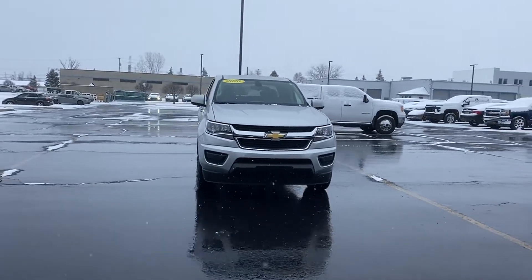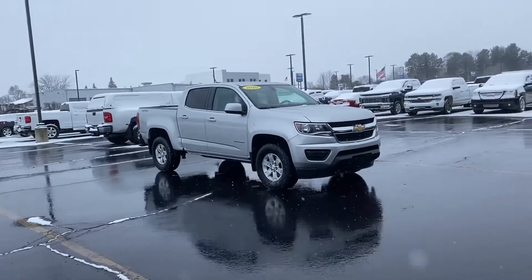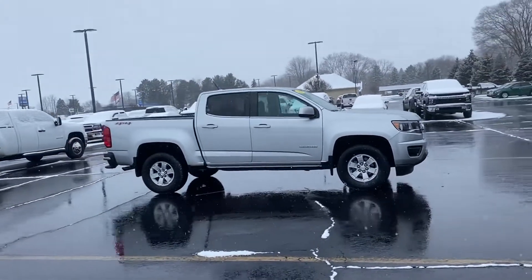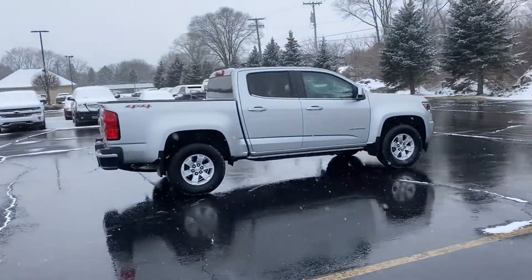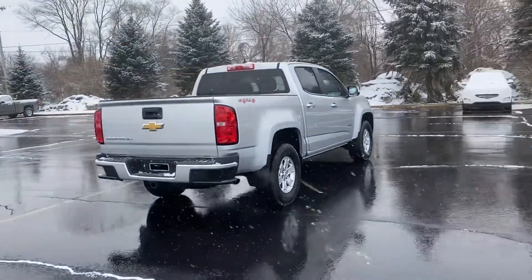2019 Chevrolet Colorado with less than 19,000 miles on the odometer. This pickup truck offers two full rows of seating for premium comfort. If you're looking for extras, look no further than these built-in features: four-wheel drive, backup camera, power driver seat, Bluetooth.